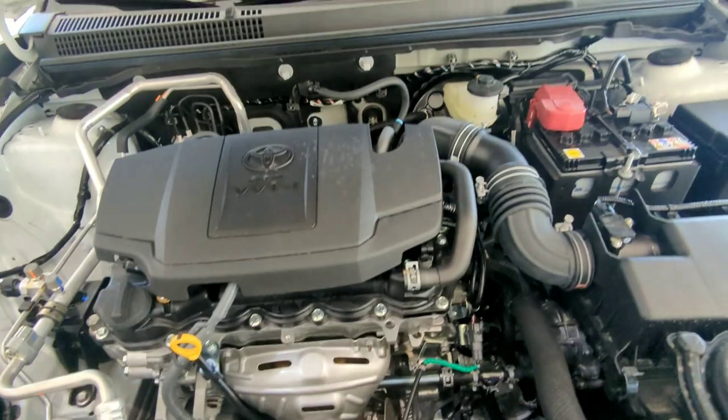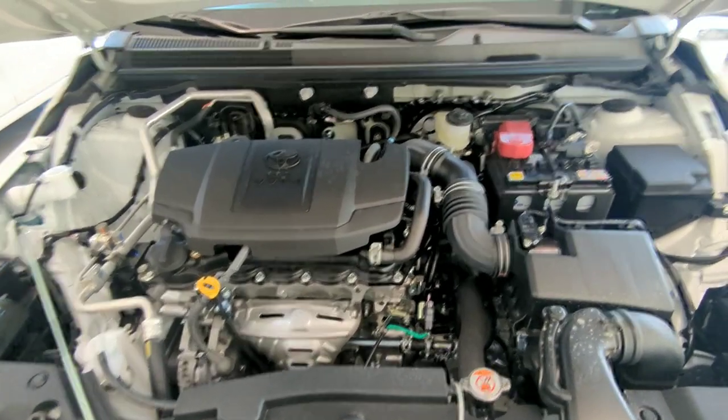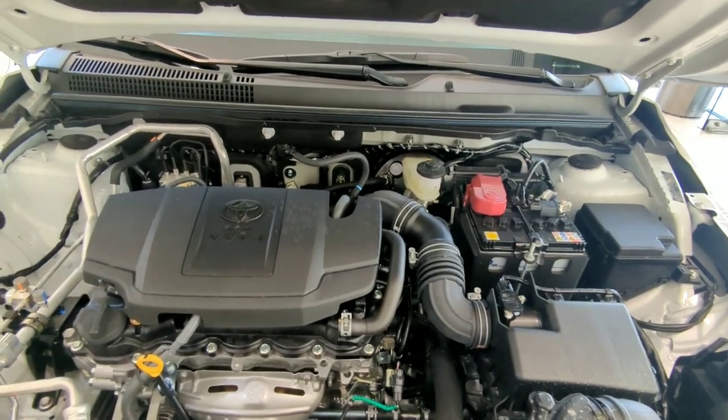That's the Dual VVTi, and here is the battery. Now let's close the engine. This engine produces 105 horsepower at 6,000 RPM — that's 104.6 horsepower, rounded to 105 horsepower.